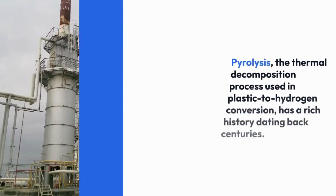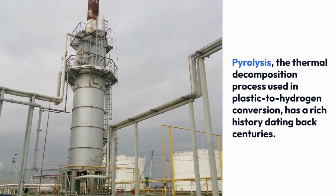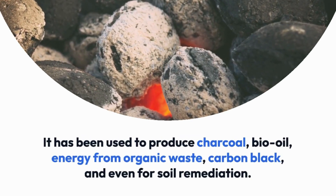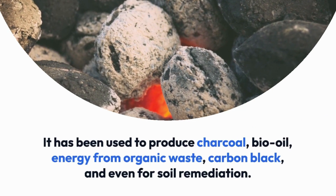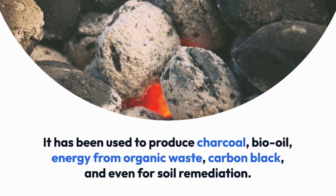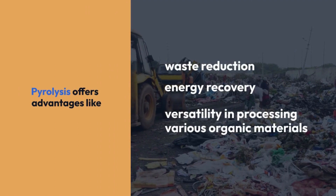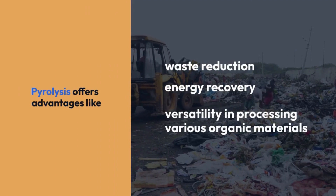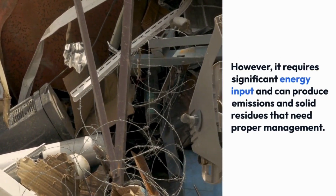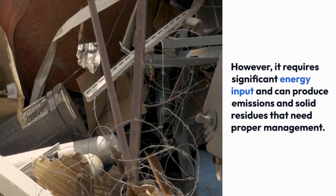Pyrolysis, the thermal decomposition process used in plastic to hydrogen conversion, has a rich history dating back centuries. It has been used to produce charcoal, bio-oil, energy from organic waste, carbon black, and even for soil remediation. Pyrolysis offers advantages like waste reduction, energy recovery, and versatility in processing various organic materials. However, it requires significant energy input and can produce emissions and solid residues that need proper management.